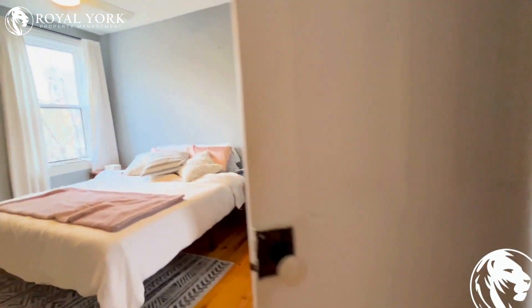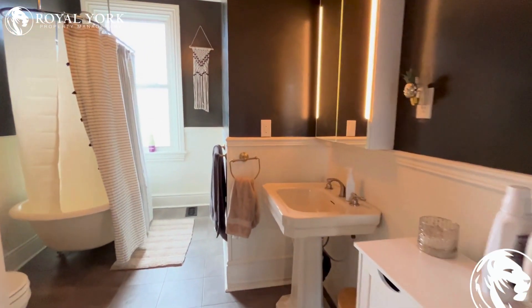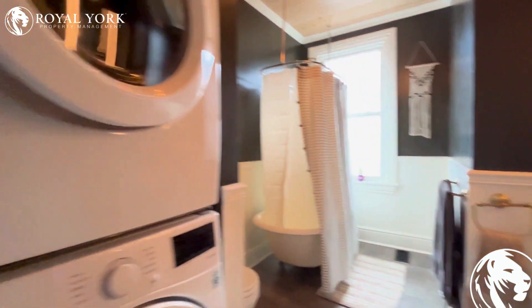And then to my right, there is a bathroom with a washer and dryer in the bathroom, and a nice tub.